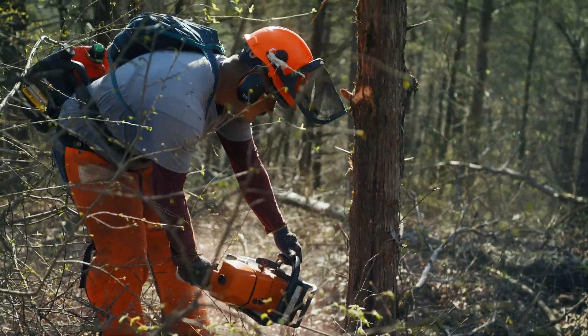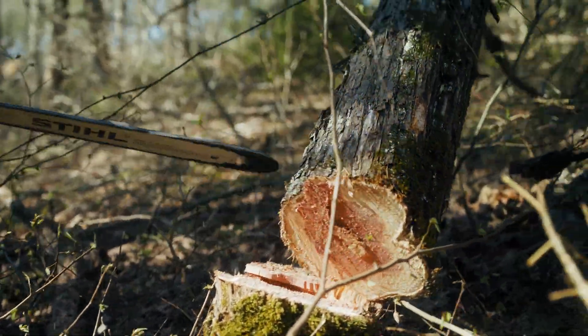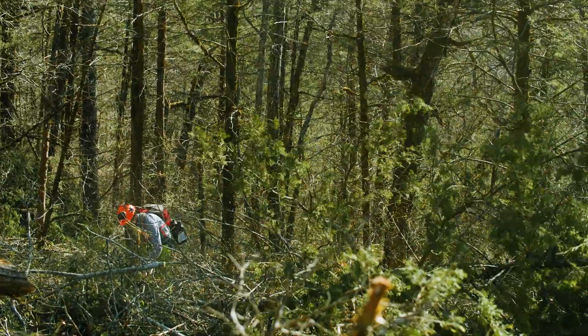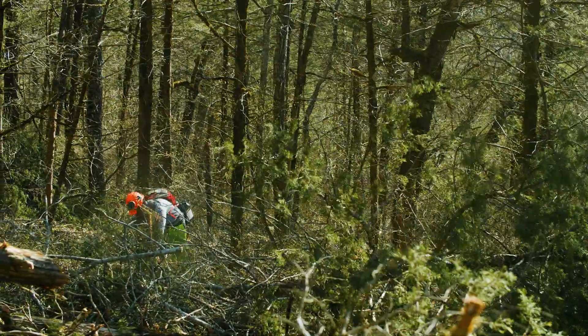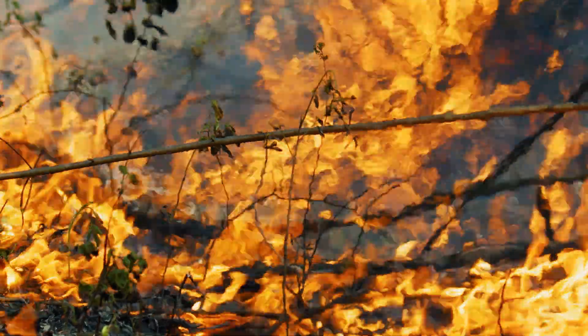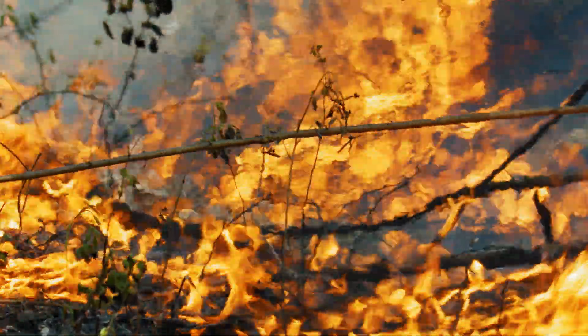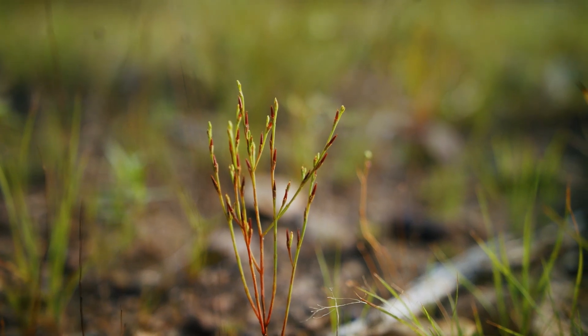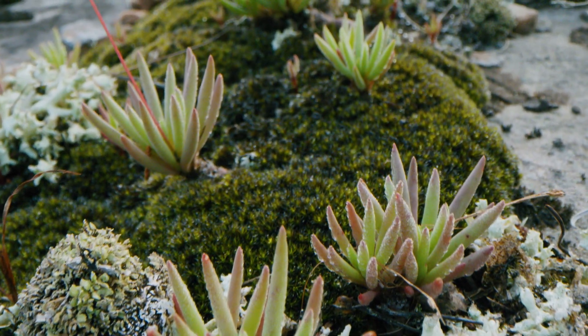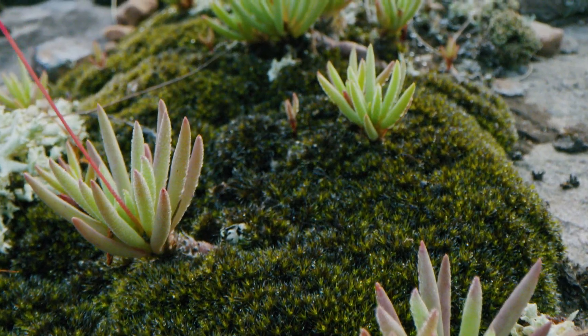Even just removing the cedar alone, you see an explosion of growth — it really greens up after you cut the cedar, it's amazing to see. And then after a prescribed burn or two to remove some of that woody debris and reinvigorate the ground flora, we really see an incredible response. You can relatively quickly reverse the degradation that has occurred.